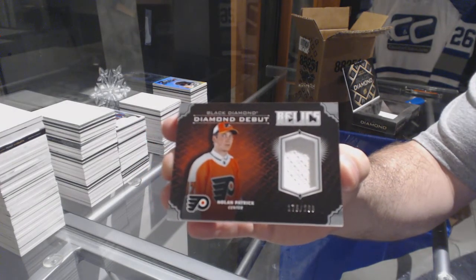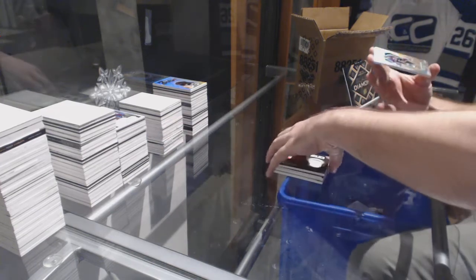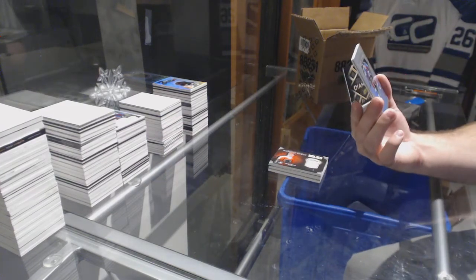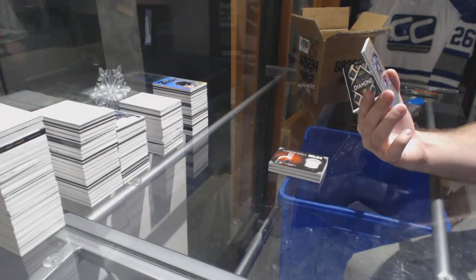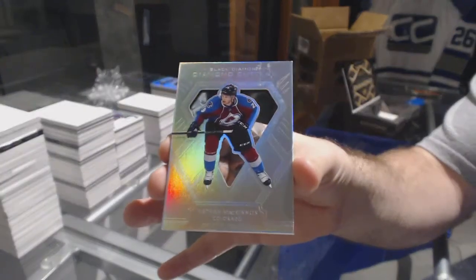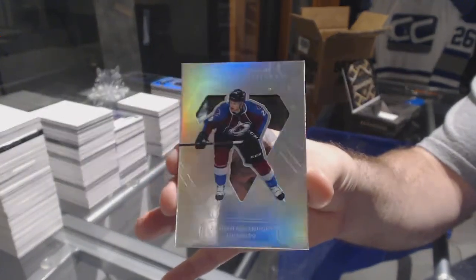Nolan Patrick. And we've got — these are really hard to hit — a Diamond Cutters for the Avalanche, Nathan MacKinnon.